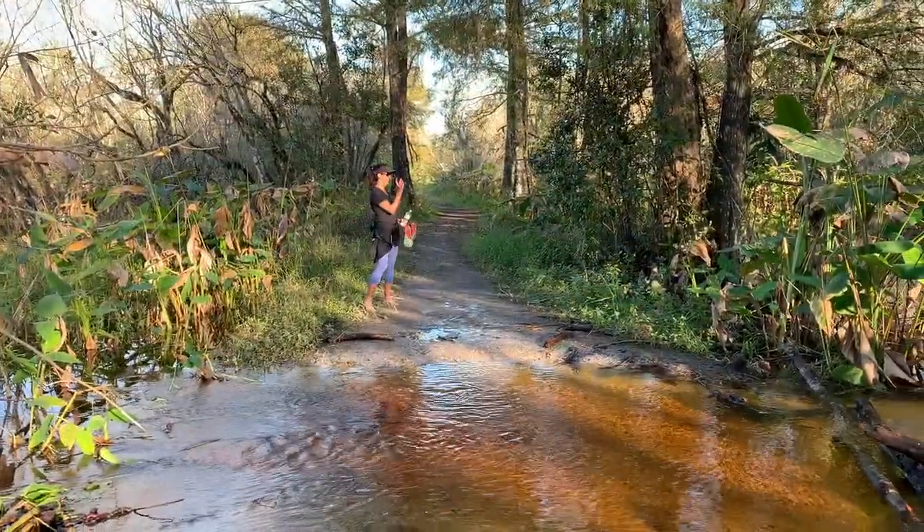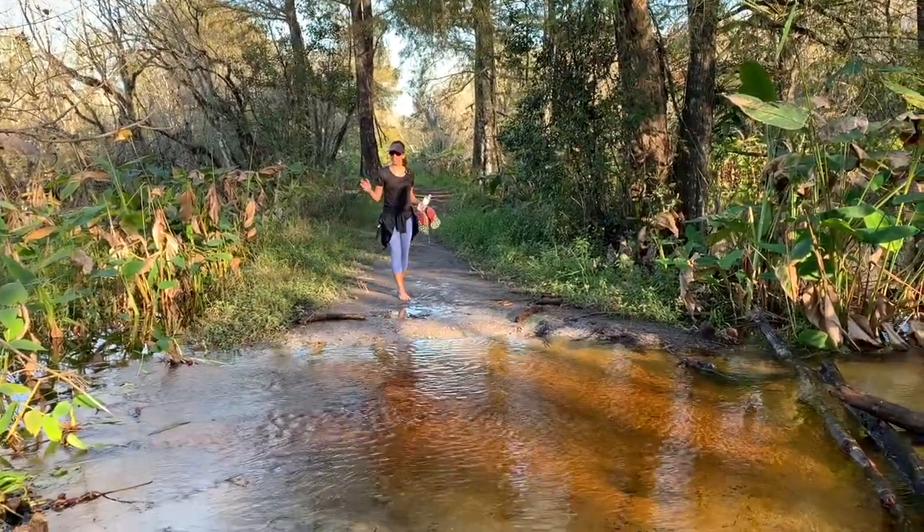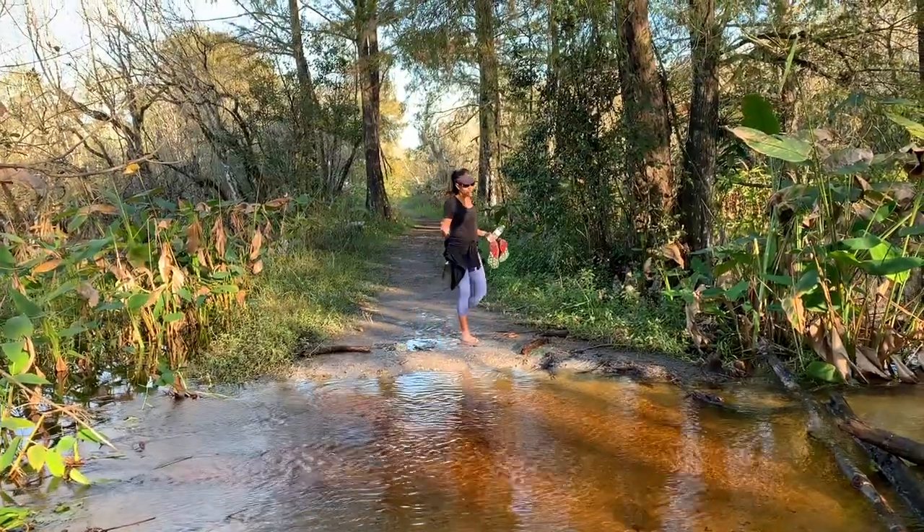I had just spotted an alligator over there, and the only way back to the trailhead is across this water. So I have to go in this water.